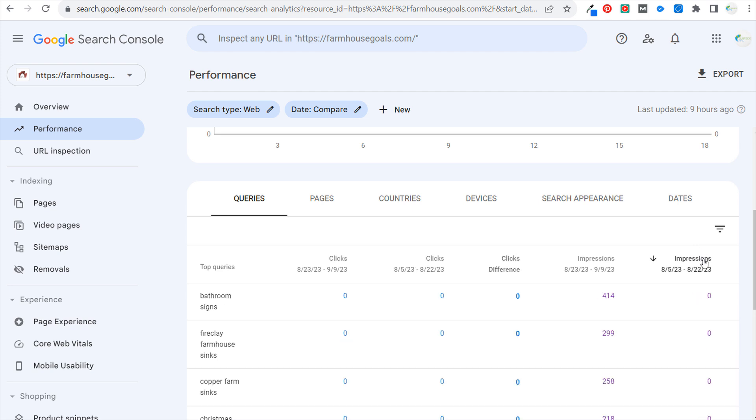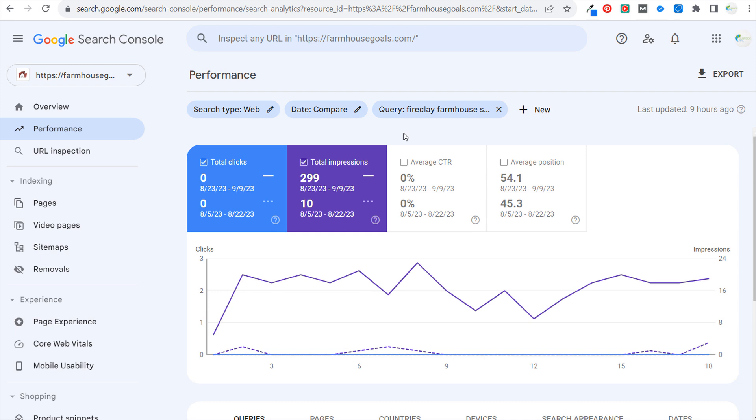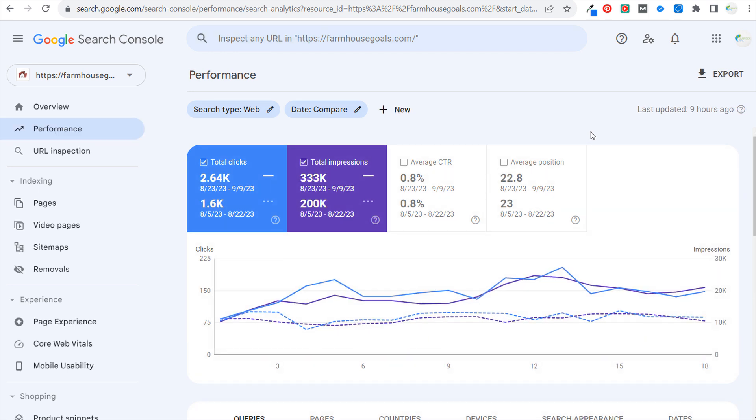The other thing I would look at, same thing, is impression differences. Keep in mind that if you are seeing zeros, that just means your data is not properly coming in. You can always click on the page and see — for example, I've seen some really nice growth for fire clay farmhouse sinks, and coincidentally I just completely redid the blog post on my website covering all sorts of different types of fire clay farmhouse sinks. I also think I've seen a lift across the board because I've been updating a lot of old posts, adding new products, and optimizing product categories.